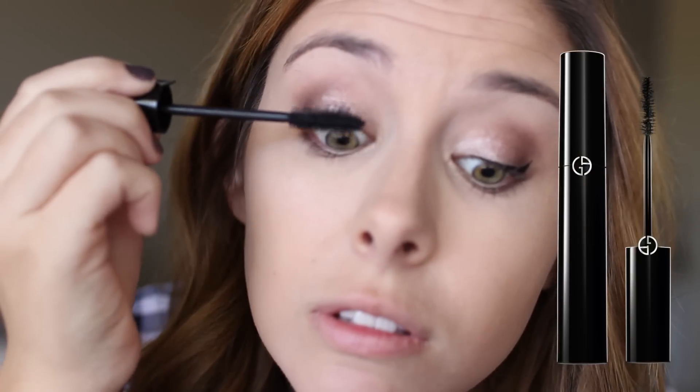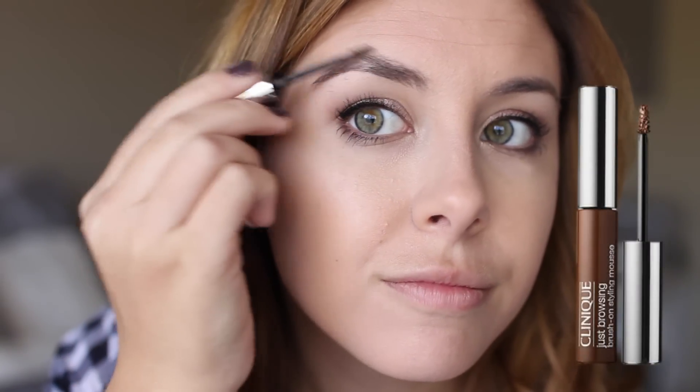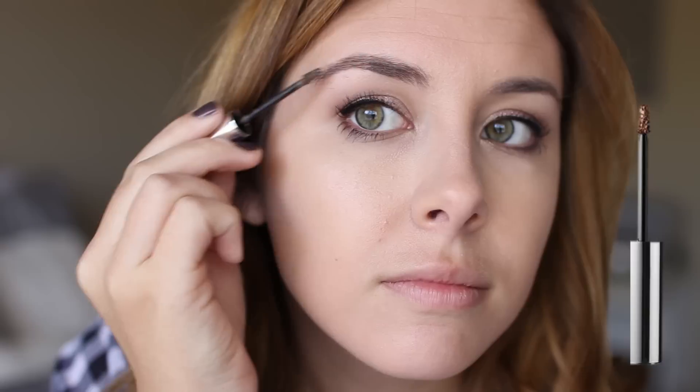For mascara I'm using the Giorgio Armani Eyes to Kill mascara — this is actually the first time I've ever used it. I hate to say it but I really like it. It made my lashes look super thick and fluffy, kind of like how false lashes make your lashes look full. For brows, I'm using the Clinique brow mousse to hold everything in place. This stuff is so good — it's better than the Benefit one and a little cheaper, so that's a great find.